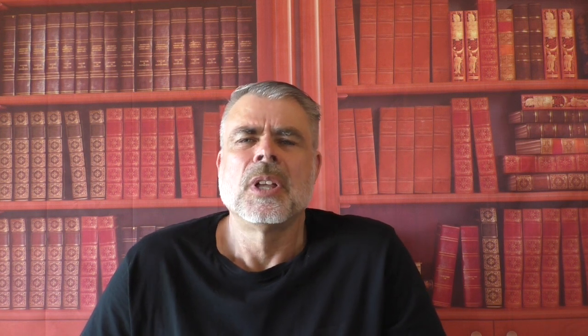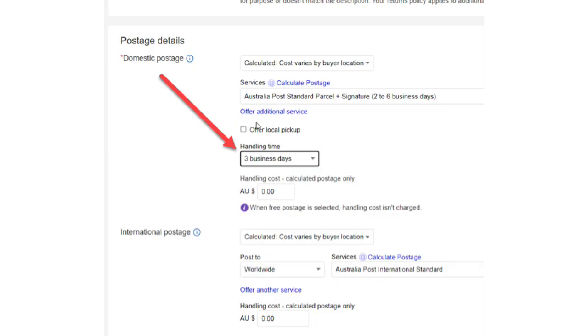The next way we can bring forward the delivery date that eBay shows buyers is setting the correct handling time for each individual listing. For example, this listing is set to a three-day handling time, but if this was changed to one business day handling time, it would reduce the estimated delivery time by two days, which would bump the listing higher up the search results and hence get more views. More views for a proven product equals more sales. Of course, only put in a handling time that you or your supplier can achieve. To change your handling time, you can do that any time when listing or revising any eBay listing by simply changing the field that says handling time.